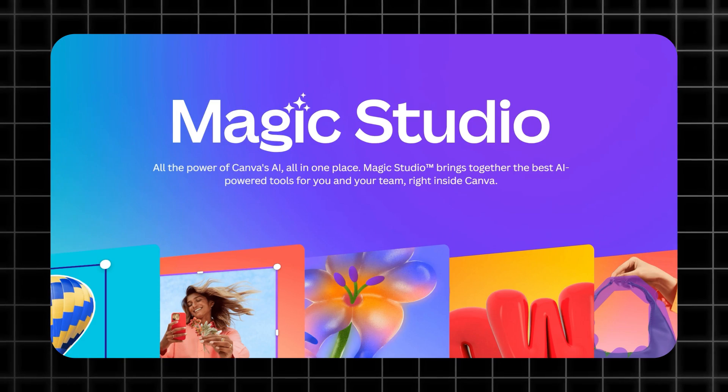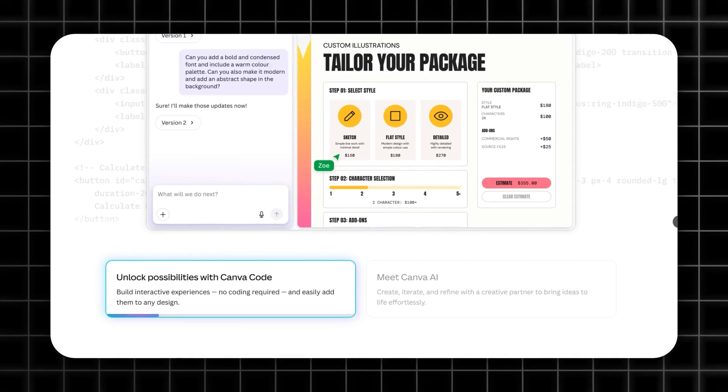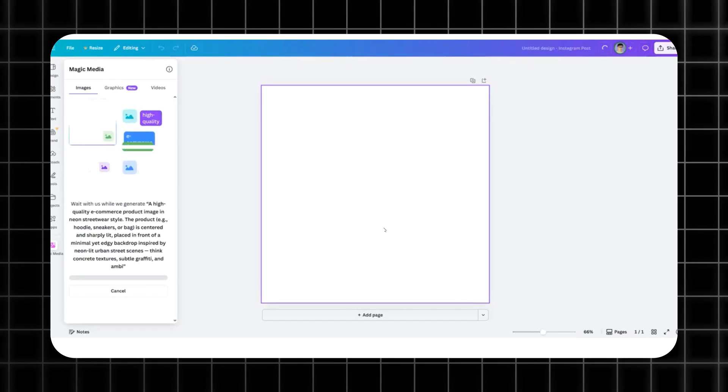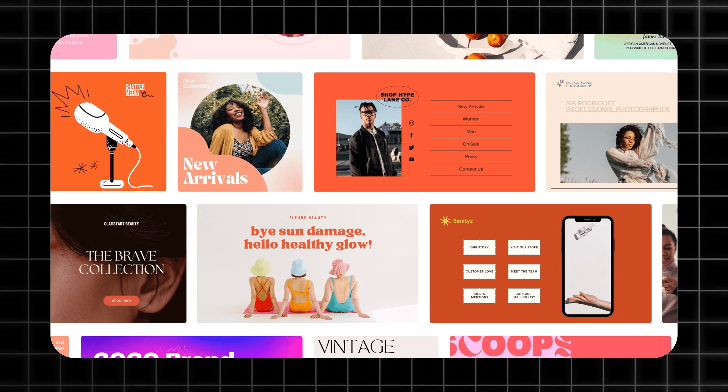AI tools are completely changing the game for ecommerce marketers like us. Let's start with Canva Magic — it's not just templates anymore. Drop in a product shot, type 'give me an Instagram carousel in neon streetwear style,' and boom, you've got a full set with your brand colors already animated. No more cookie-cutter designs that scream template.